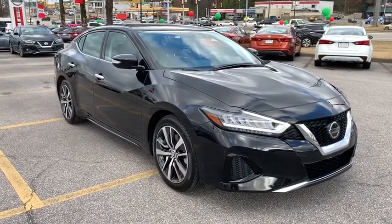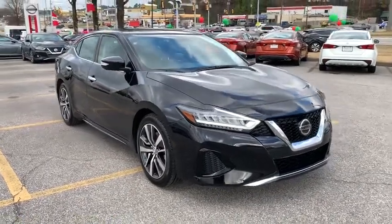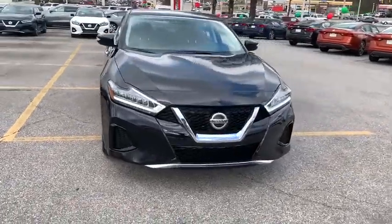Looking for the right vehicle? Check out the 2019 Nissan Maxima. Maxima offers elegance with an edge.